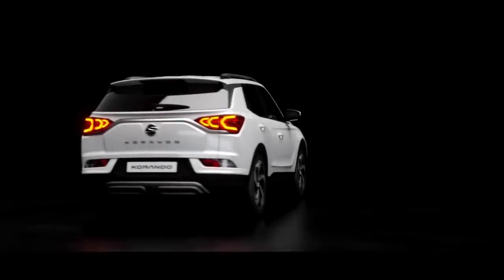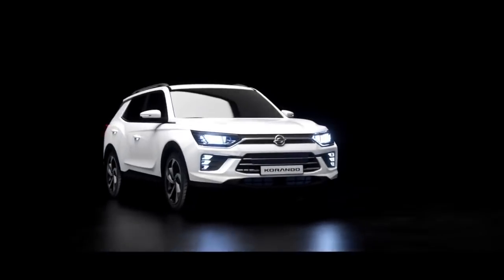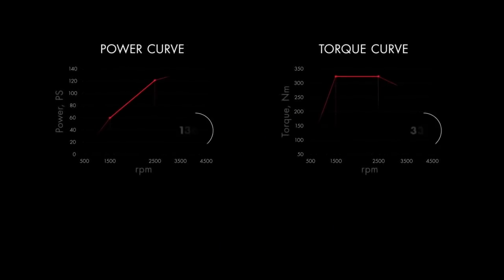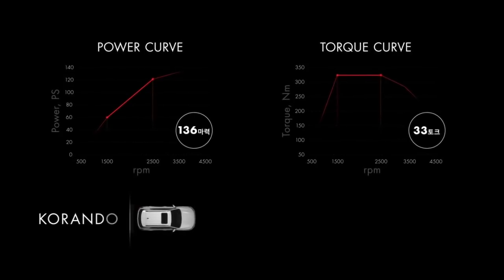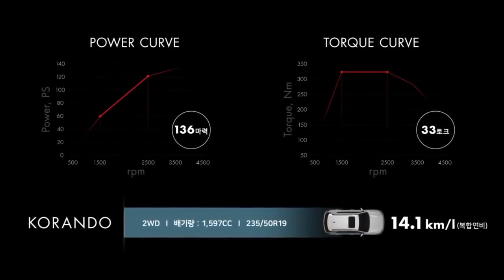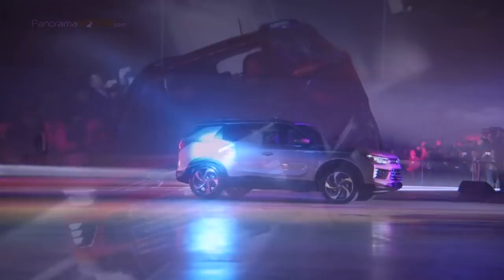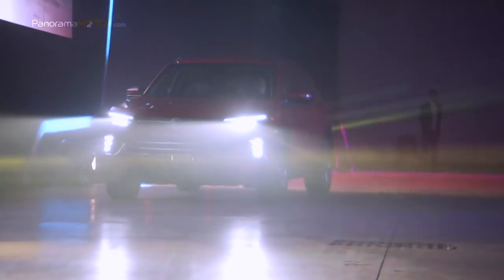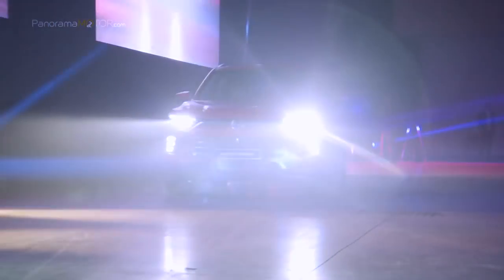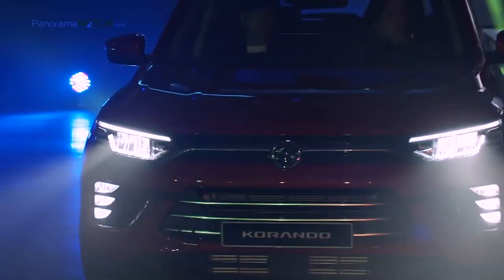El nuevo SsangYong Korando 2019 se ofrecerá con la opción de dos motores Euro 6D desde el lanzamiento: un nuevo motor GDI Turbo de gasolina de 1,5 litros y un motor diésel actualizado de 1,6 litros, más una versión 100% eléctrica que llegará más adelante. El nuevo motor GDI Turbo de gasolina de 1,5 litros ofrece una potencia máxima de 163 caballos a 5.500 rpm y un par máximo de 280 Nm entre las 1.500 y las 4.500 rpm, con un CO2 de 146 g/km.